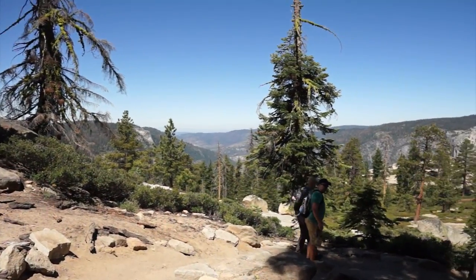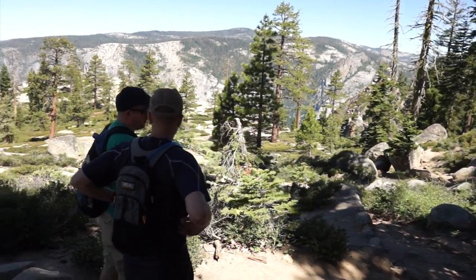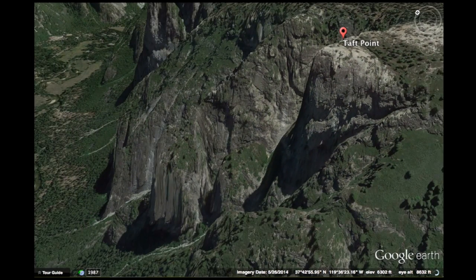The big difference between Glacier Point and Taft Point is that at Taft Point there are no railings. You literally can stand at the edge of the cliff, so use caution — I probably wouldn't bring young kids here.